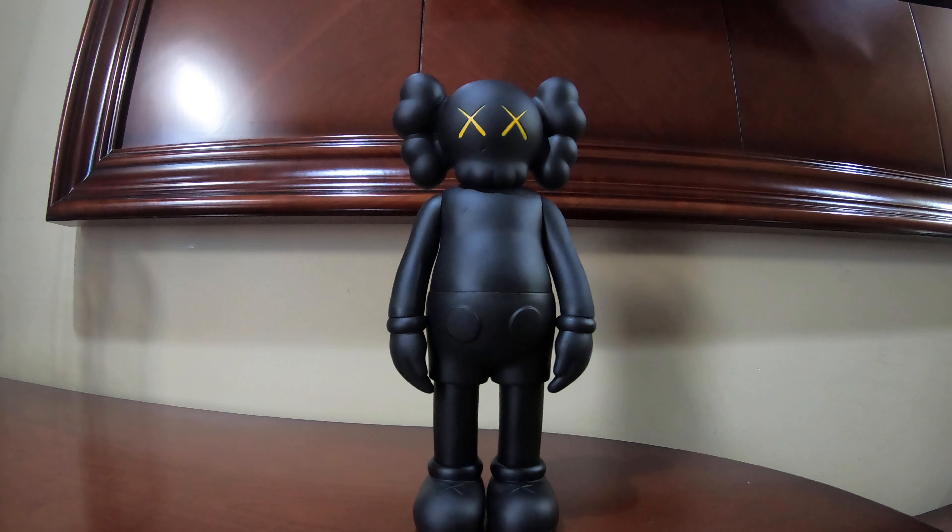I'm a big sneaker collector, so when it comes to this, this color here — a friend sent it to me. They told me to choose a color; I was hoping for gray, but he chose to send me black. It's a late birthday gift, so I appreciate that. I had seen reviews and unboxings of the figure and thought I might as well do one.